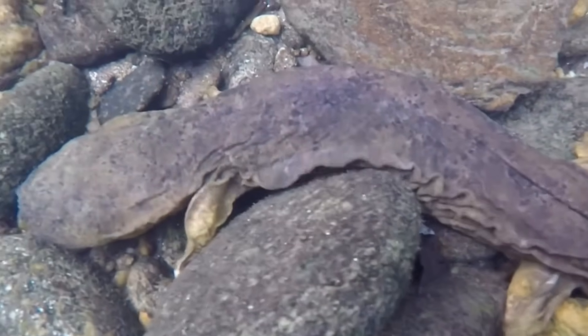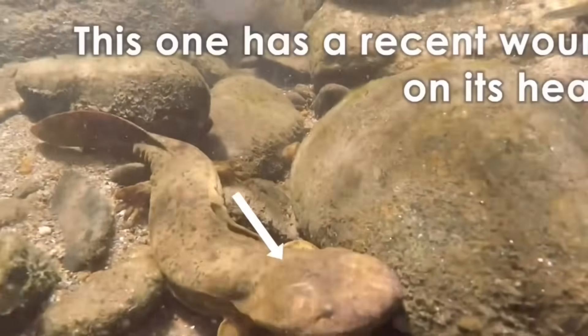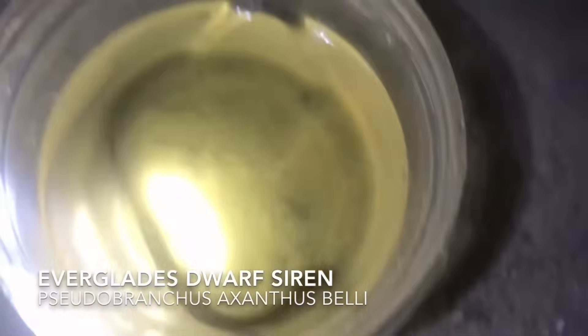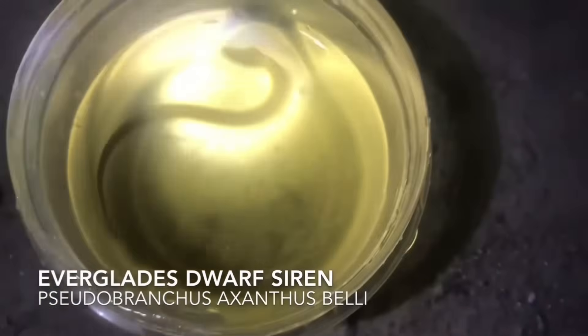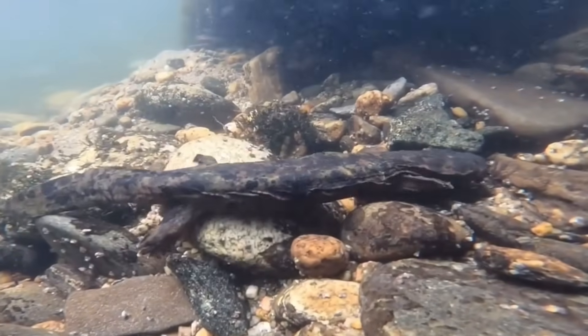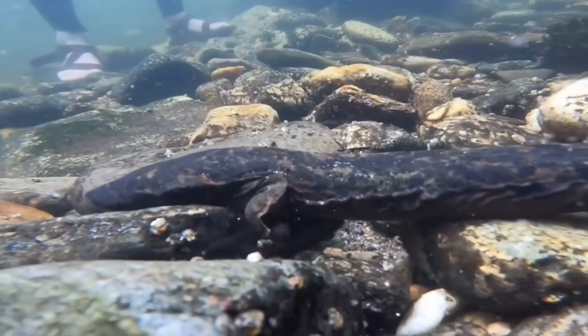They have to be extra worried about this because hellbenders lack the same sort of regenerative abilities that many other aquatic salamanders are well known for. While a siren or an axolotl could get one of their limbs torn off, only for it to regenerate a couple months later, this cannot happen with the hellbenders. If any vital part of their body is torn off, they will pass away shortly afterwards.